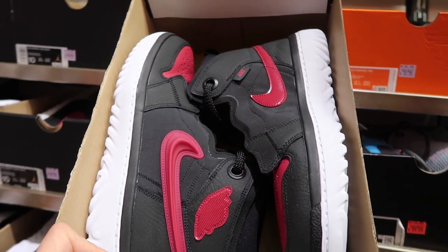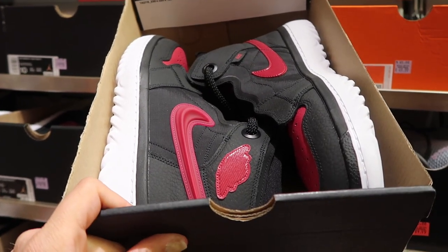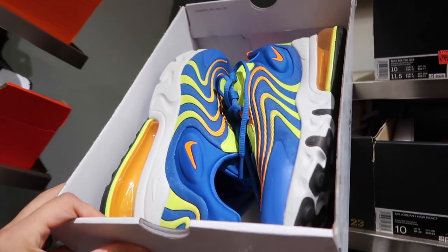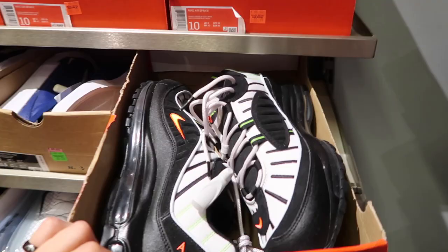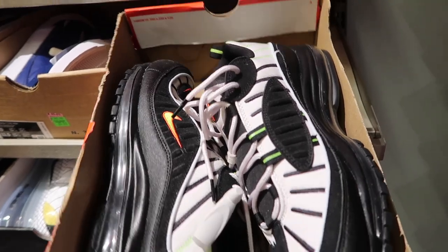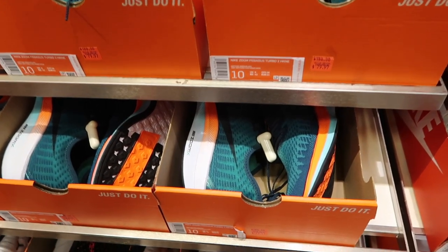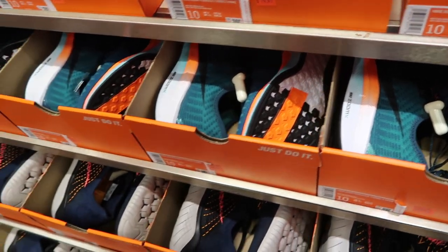Metcon Sport in black at $60. PG4 missing the box top at $90. Jordan One High React — almost like a bread colorway, totally weird though — $170 retail, they are $120. 270 React ENG in blue volt green at $120. Air Max 98 highlighter, been here a while, $90 in size 12.